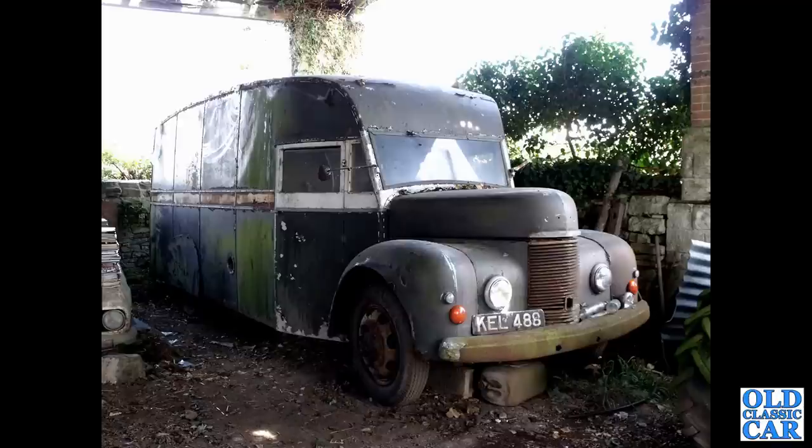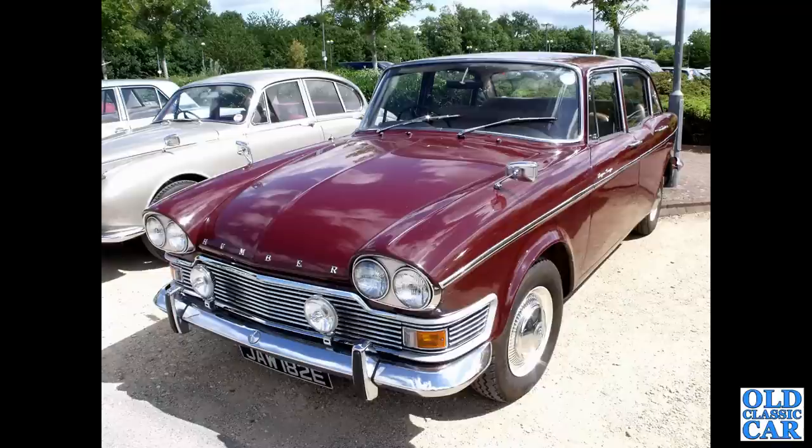There's my old Commer from 1950. DIO 182E is a Humber Super Snipe from 1967, with the square rear window profile of that era.